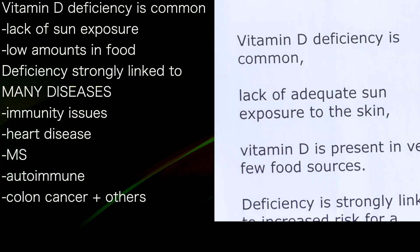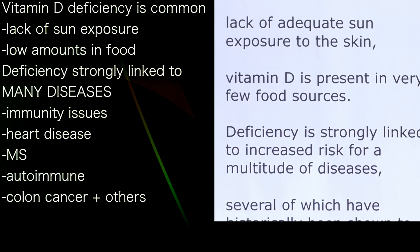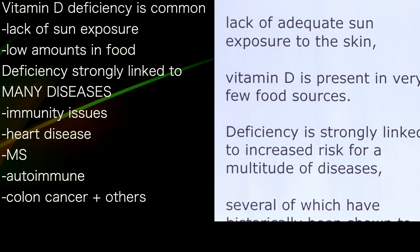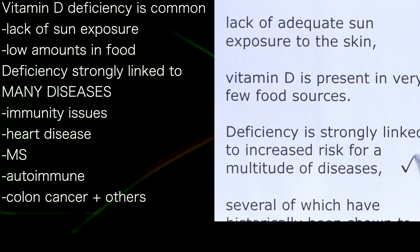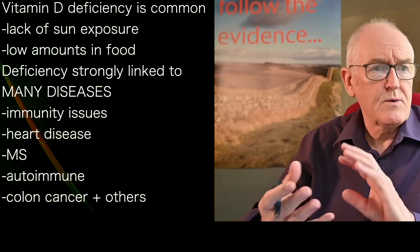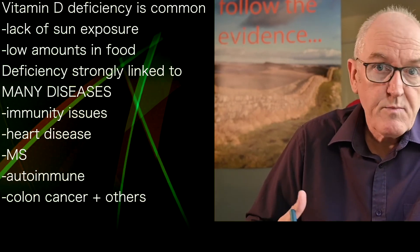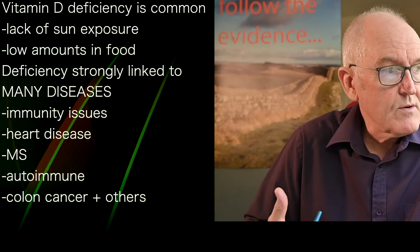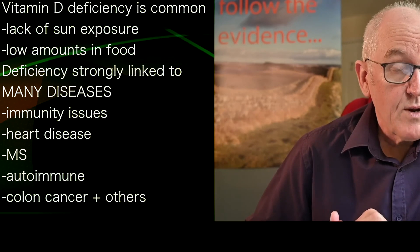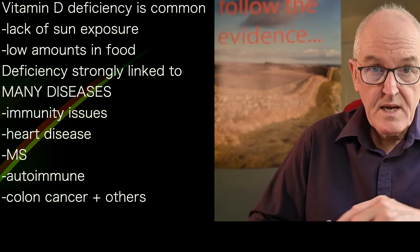Vitamin D deficiency is common, the authors say, and we know that's true — lack of exposure to the sun and its presence in very few food sources. Deficiency is strongly linked to an increase in a multitude of diseases, including immunity, heart disease, multiple sclerosis, and autoimmune disease.